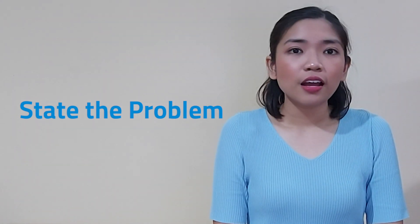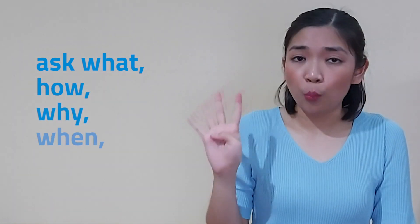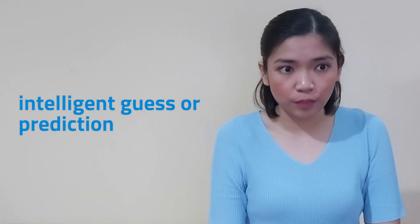Second step: state the problem. After observation, you will be able to identify the problem by asking what, how, why, when, and where. Third step: formulate the hypothesis. A hypothesis is also known as an intelligent guess or prediction. This will be your possible solution to the problem based on the observation that you have made.